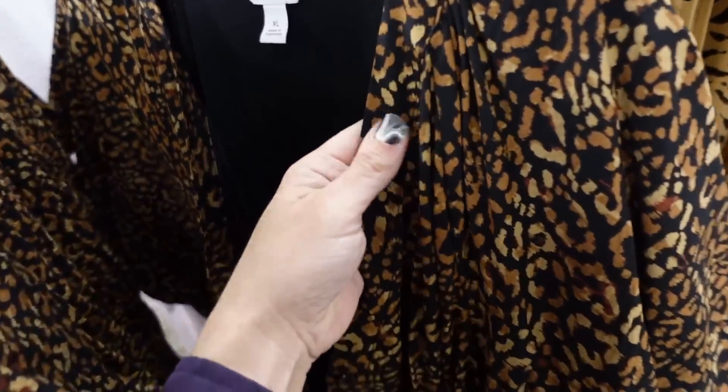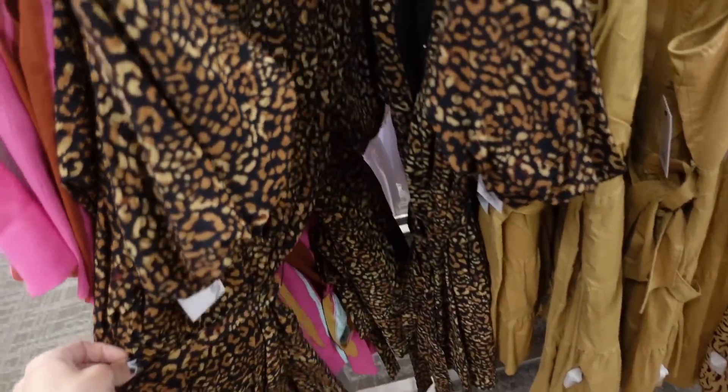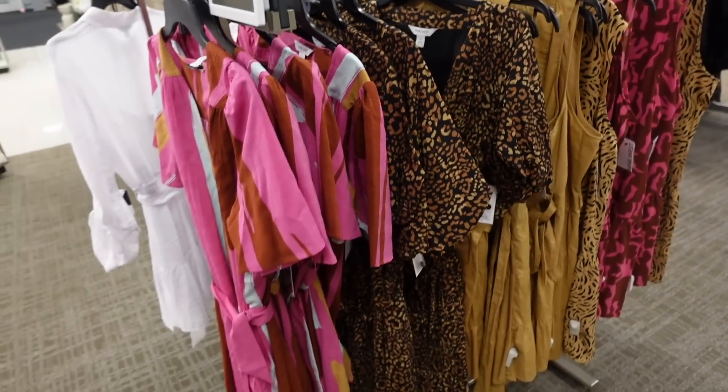And then they have this puff sleeve dress. This is completely lined, it feels really thick, it has that balloon sleeve, it's a full button-down with the belt, same kind of fit through the back. This one is regularly also $50, on sale for $37.50.